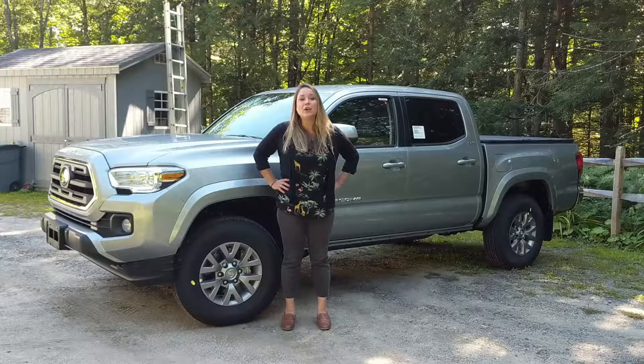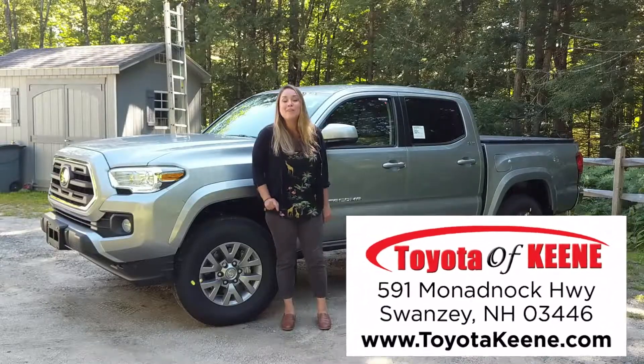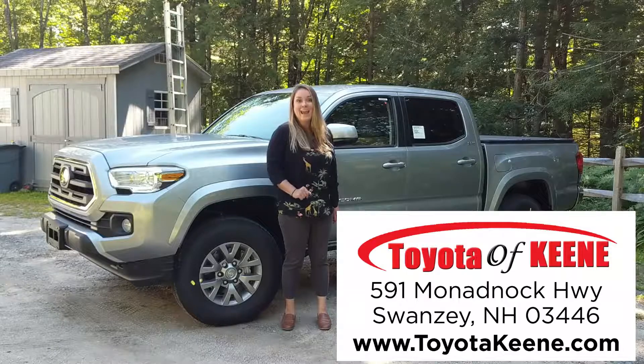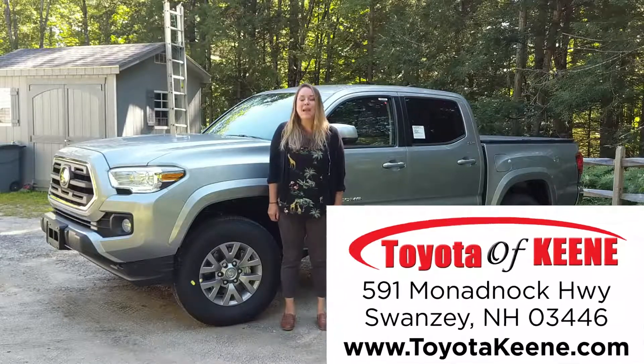So if you're thinking about the 2019 Toyota Tacoma, the SR5 might have everything you need. Come on down to Toyota Keen, 591 Mananak Highway in Swansea, New Hampshire, or visit us online at toyotakeen.com. We cannot wait to work with you. Happy car shopping!